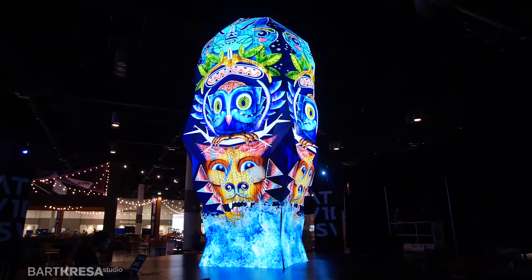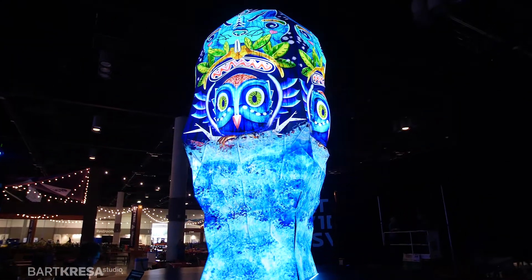Projection technology allows us to be flexible. We can create dynamic looks, they can move, we can tell different stories.